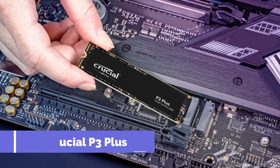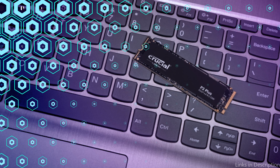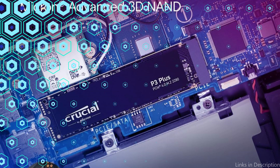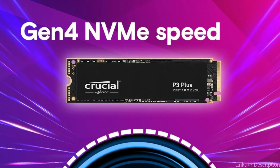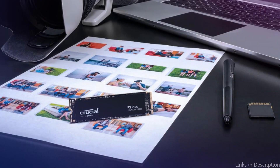The Crucial P3 Plus SSD is a fantastic choice for anyone looking to improve the storage capacity of their laptop. Its impressive read and write speeds may significantly boost system efficiency and reduce the amount of time that media and apps take to load. With sizes ranging from 500GB to 4TB, this SSD is a great option for customers with large digital libraries or high storage needs.